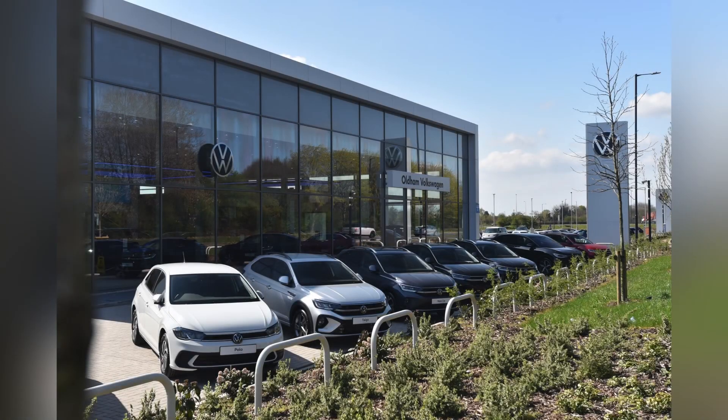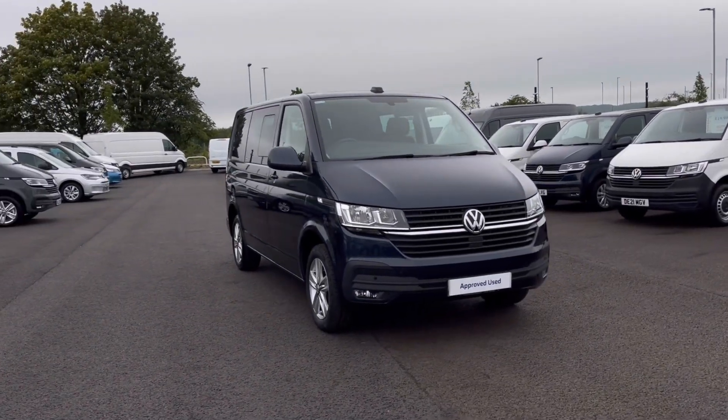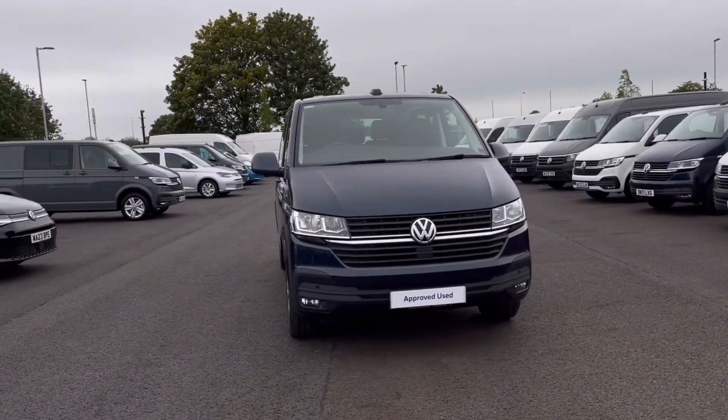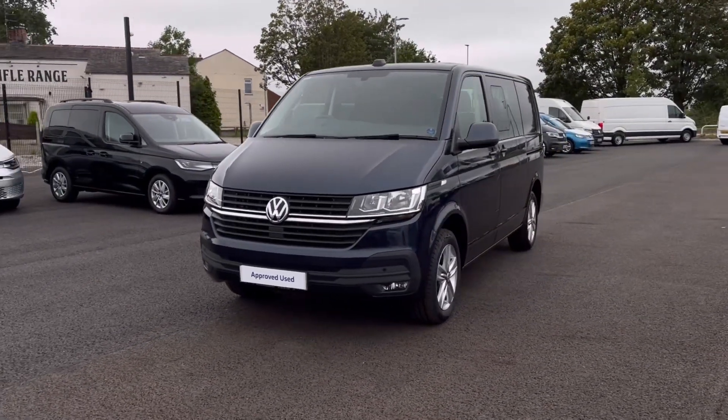Hello, my name is Sabia from Olden Volkswagen and today I'll be walking you through this approved used Volkswagen. This is the Volkswagen Transporter Kombi Highline 2.0 TDI 150 PS and it was last serviced on the 7th of August 2023.